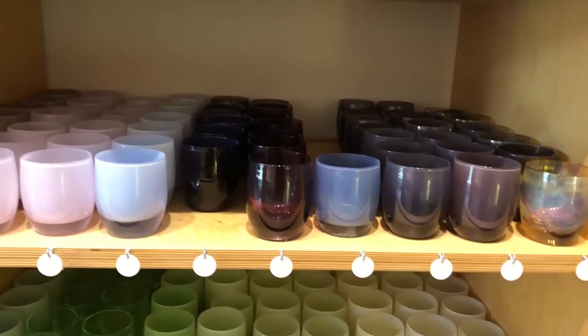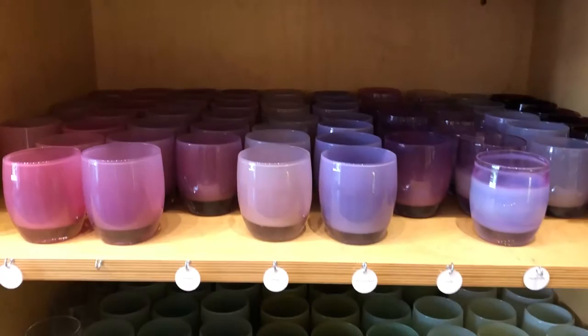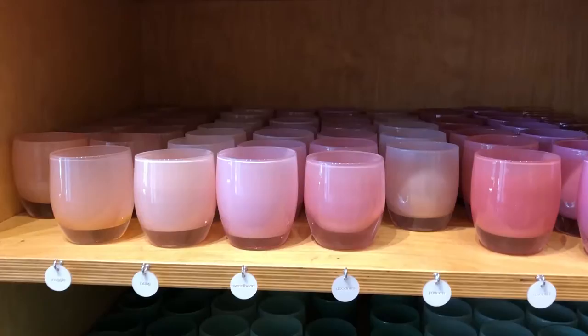Hi, my name is Caitlin. I'm the assistant manager at Glassy Baby. Just to give a little information about Glassy Baby, we started about 15 years ago.